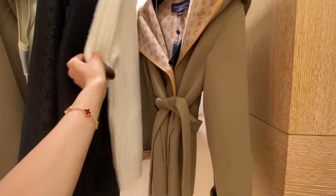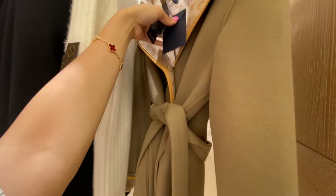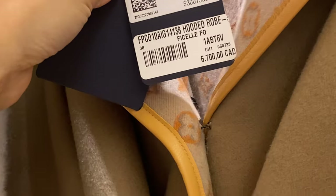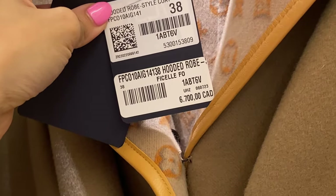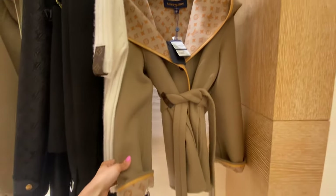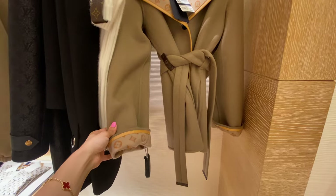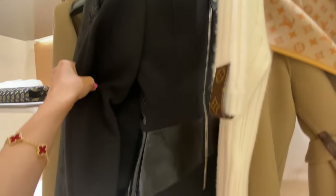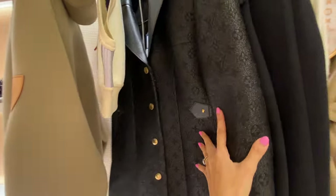And of course the classic wrap-around wool coat that Louis Vuitton does season after season. I'm always on the fence about whether to get one, and prices just keep going up — $6,700 Canadian for this one. This one wasn't quite my cup of tea; I'm really looking for more of a darker brown tone, but it's definitely a classic.